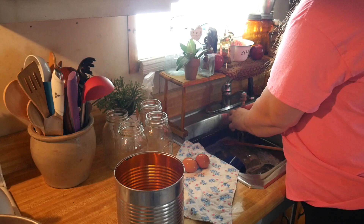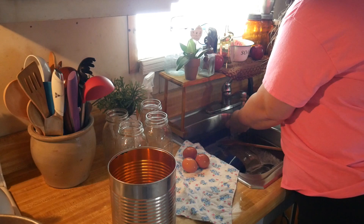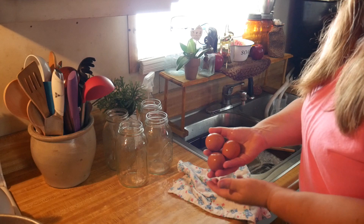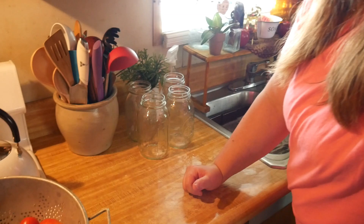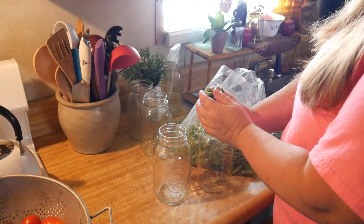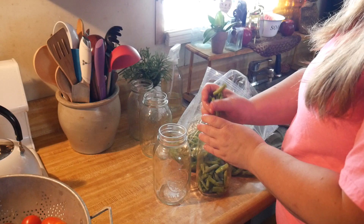A lot of people set their eggs out and leave them, but I wash all my eggs and put them away. All of my chickens are laying now, so I have enough eggs to feed my whole family. They're really spoiled because they're used to my eggs — homegrown eggs are so much better than store-bought ones.